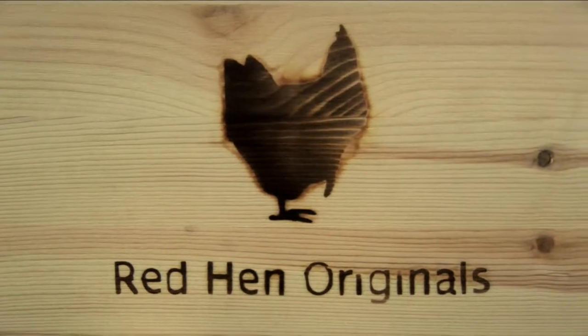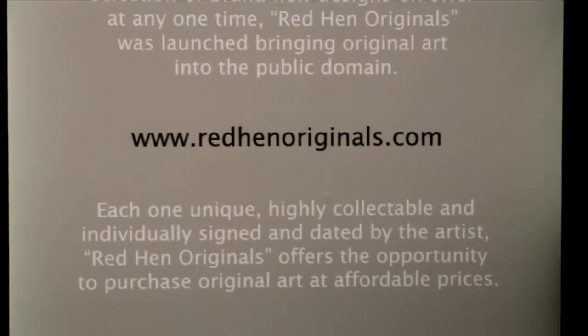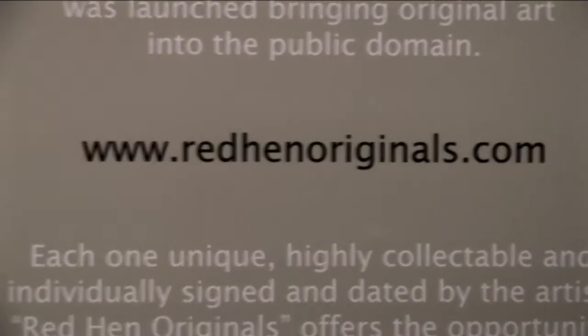I do private commissions to order so it's endless, the possibilities. I use potatoes so that I can reproduce the images so that every single one is unique, every single picture is an original.